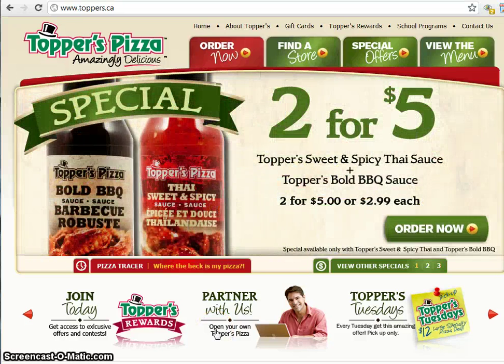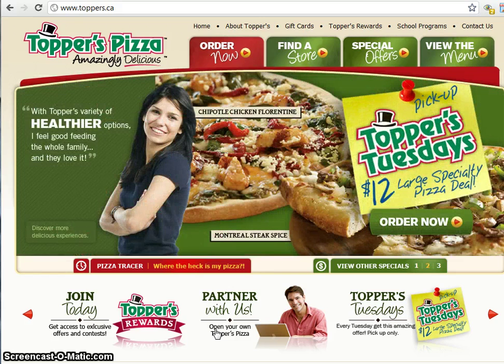Hey everyone from St. Thomas, Ontario. My name is Mike and today I'm going to show you how easy it is to order pizza online from Toppers Pizza.